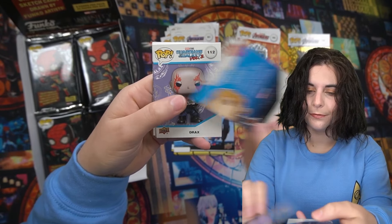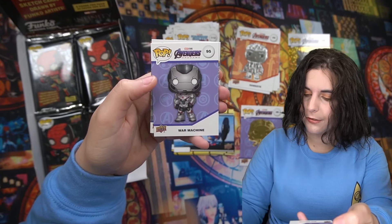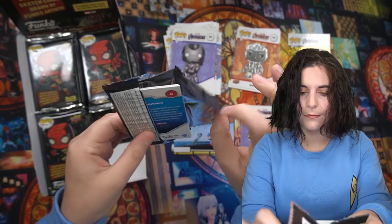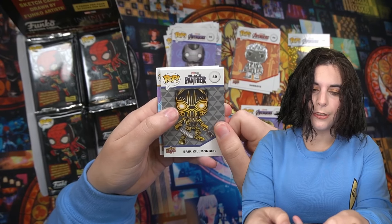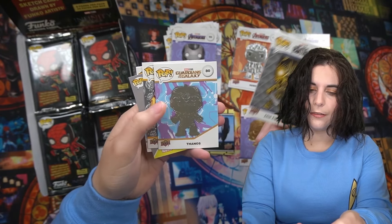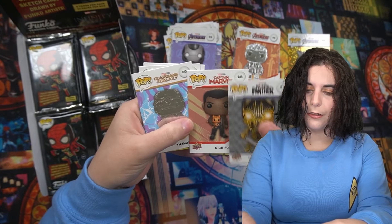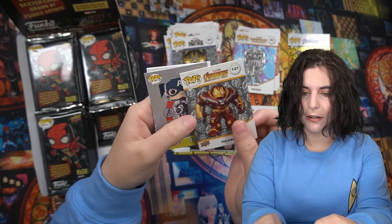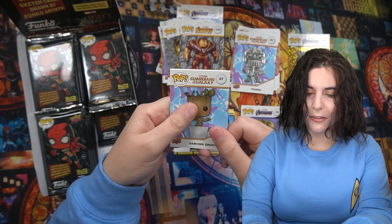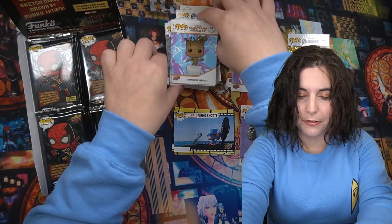Gold Captain Marvel — that's cool, different foil. We got Thor Funko Art, this looks like one of the t-shirt patterns. A sketch card would certainly be cool. I'm curious what the Funko artists' actual art looks like. These cards are starting to kind of clump together. Goose. Thanos silver foil. Hulkbuster has a different background — I guess they all do have different backgrounds. Funko Art Captain America. The Dancing Groot — I actually have that one. I have quite the large Groot collection.